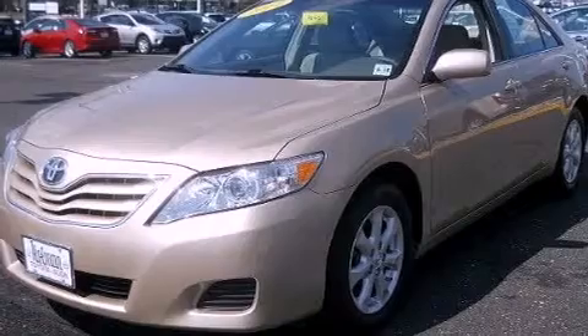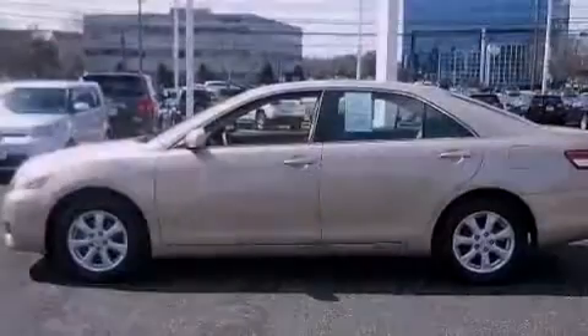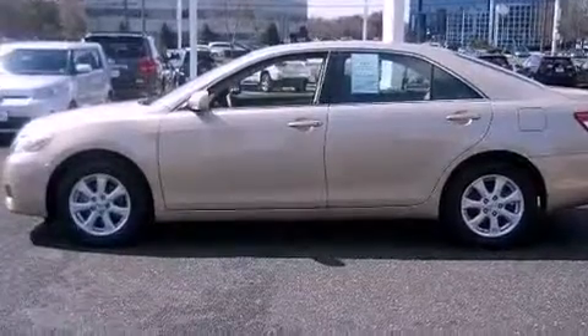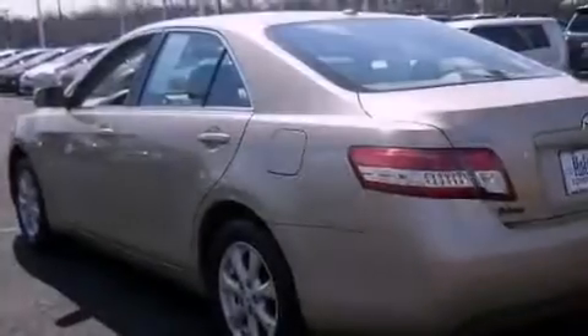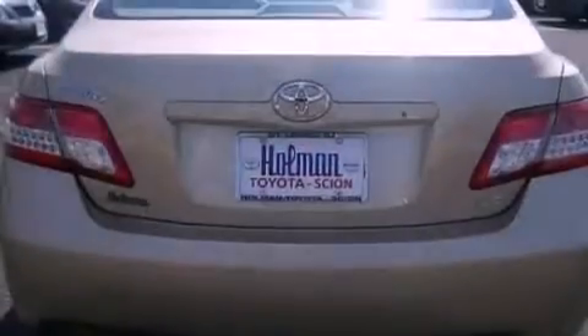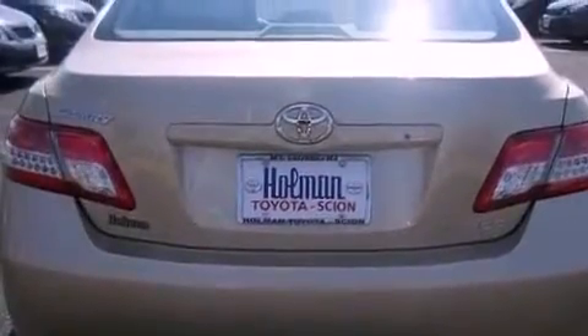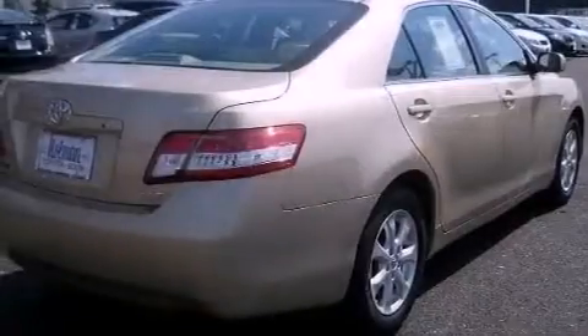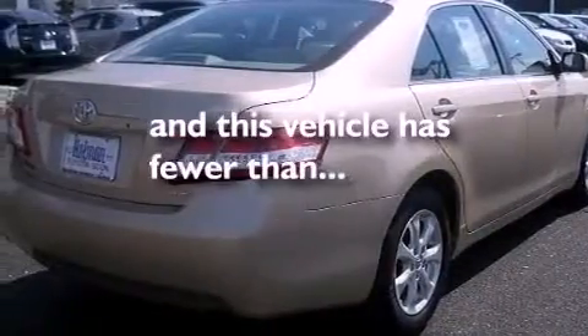Features include a low tire pressure indicator, traction control and stability control systems, cruise control, a CD player, an engine immobilizer theft deterrent system, a passenger-side vanity mirror, an anti-lock braking system, rear curtain airbags, a power driver's seat, and this vehicle has less than 20,000 miles.